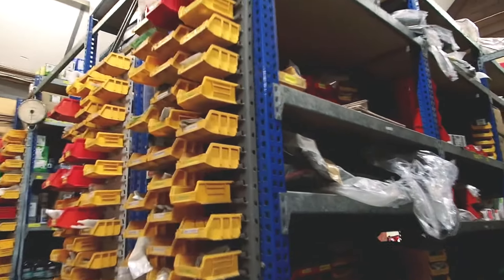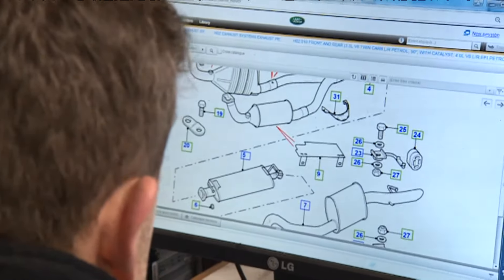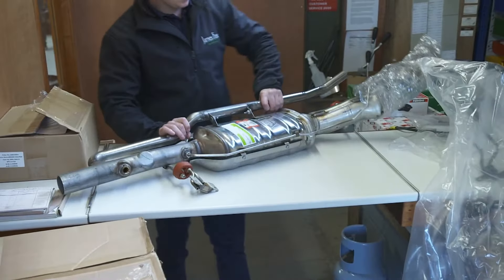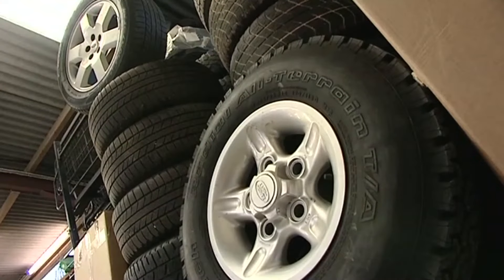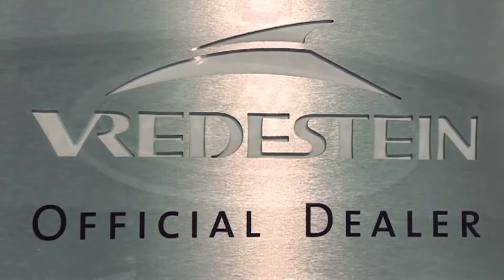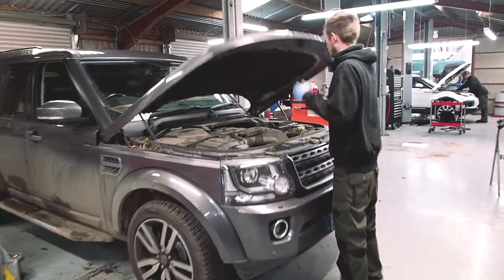Need a part quickly? Jamesfrench.com has the answer. With a national network of support, our dedicated parts team is there to make sure that a constant supply of genuine Land Rover spares is always at hand. And as well as tyre and exhaust fitting, jamesfrench.com can provide all the aftermarket accessories that go to make up owning the most versatile 4x4 in the world.